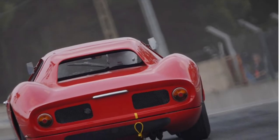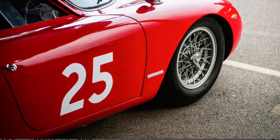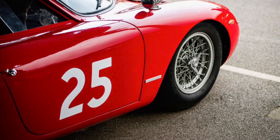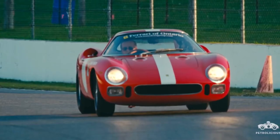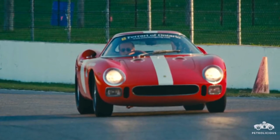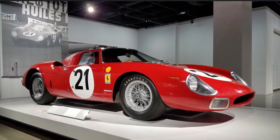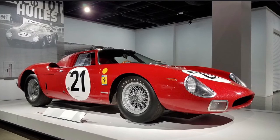It had a 5-speed manual transmission and its engine could rev up to 7,500 RPMs, which is pretty good even today. It was a proper two-seater supercar — or sports car, whatever you want to call it. It had 320 brake horsepower, and the most amazing thing about it is that it only weighed 1,808 pounds, which is barely anything even for today's hypercars and supercars.